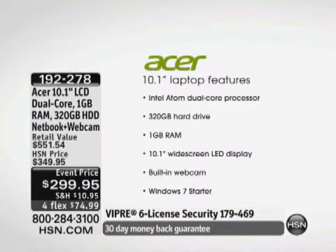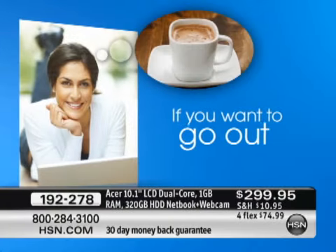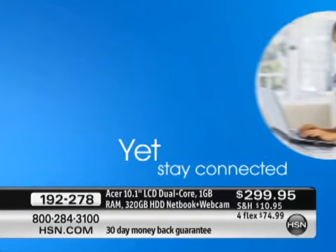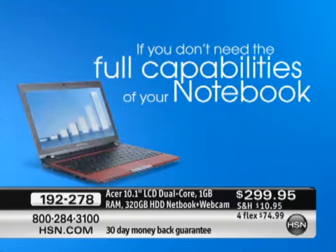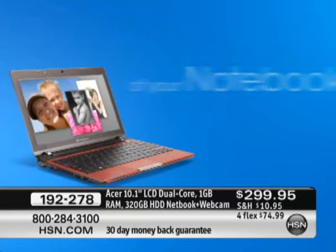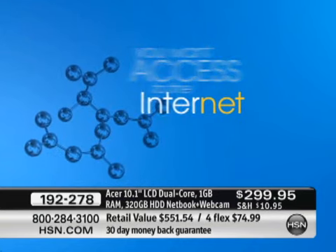We have upgraded this to be faster than the netbooks of the past, to have a larger hard drive, and to be lighter weight — it only weighs two pounds. First of all, the Intel Atom processor. Did you know Acer is the number one maker of netbook computers in the world? More than any other company, they sell more portable netbook computers. In my opinion, it's because they use the gold standard for processors — they use the Intel Atom processor. And this is the one that's dual core. A dual-core processor is about 70% faster than a single-core processor.